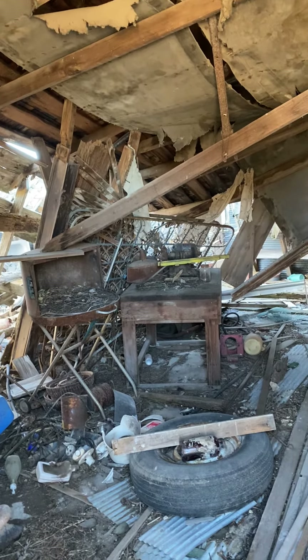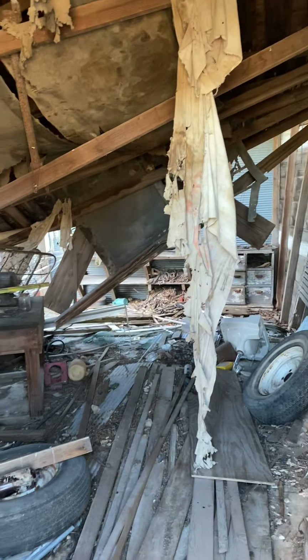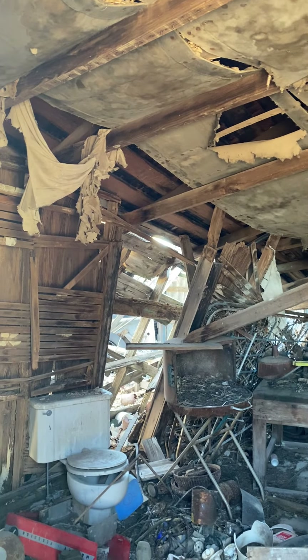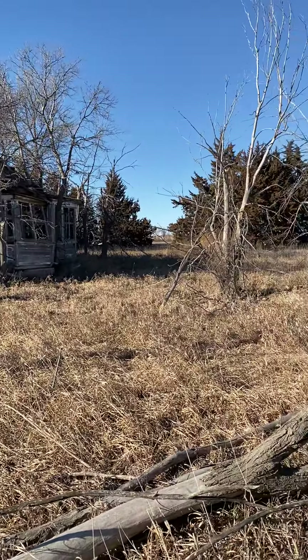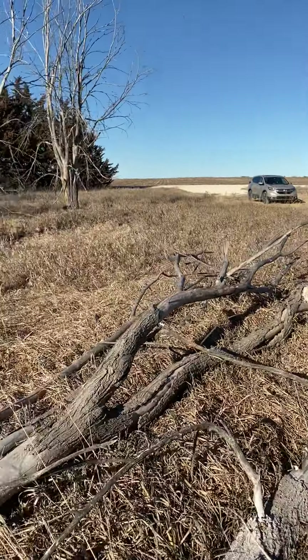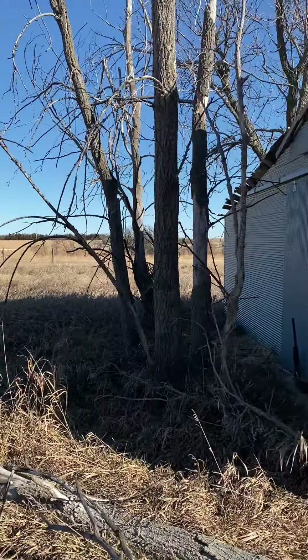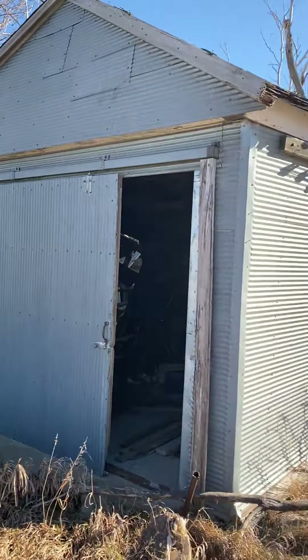Last but not least is this shop. There's a bunch of random stuff in it — I don't really want to go in because I don't want something to fall on me. But there it is: mattress springs, a grill, a toilet, what looks like an air pump, some drawers, and I think I see a bathtub in the back. That's the shop. This is the house just about a half mile or so from my grandparents' old farm. Hope you enjoyed — make sure to like and subscribe, hit the bell for notifications. Peace out.